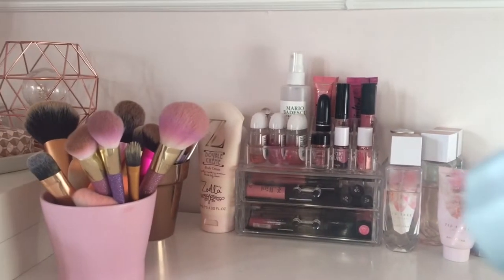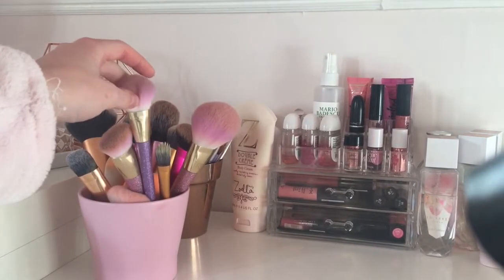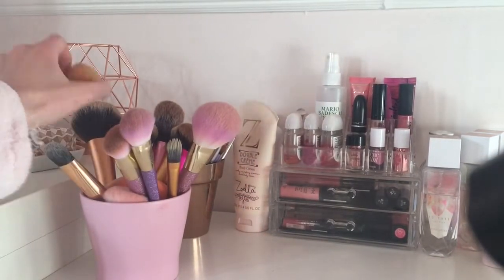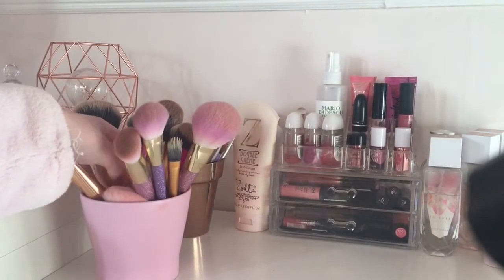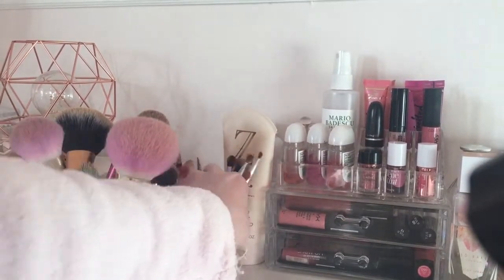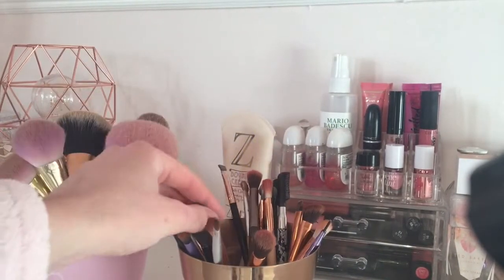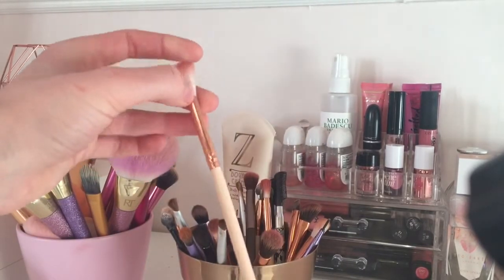On top of my drawers I have my Real Techniques makeup brushes. I've got some of the Bold Metals limited edition ones and some of the original brushes as well. I've got some beauty blenders — one from Primark which I love to blend in my concealer with, and then a Real Techniques beauty blender as well. Over here I have all my little eyeshadow brushes in a Zoella pot — a few Real Techniques eyeshadow brushes and some I ordered off Amazon, three pounds for 12 of them.